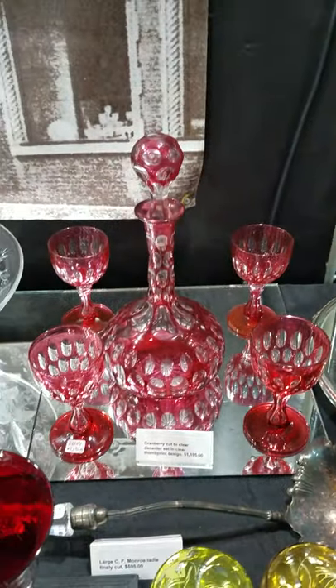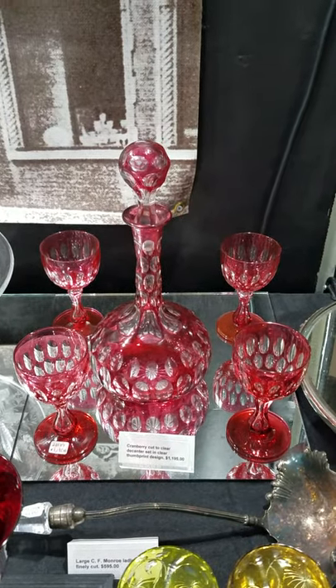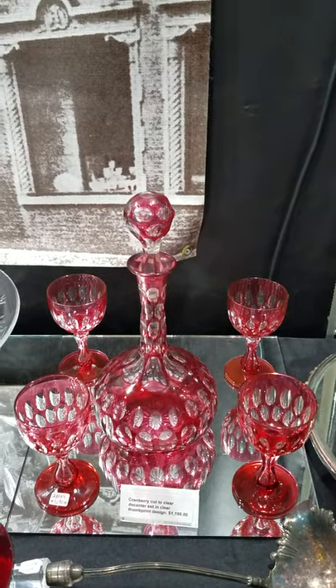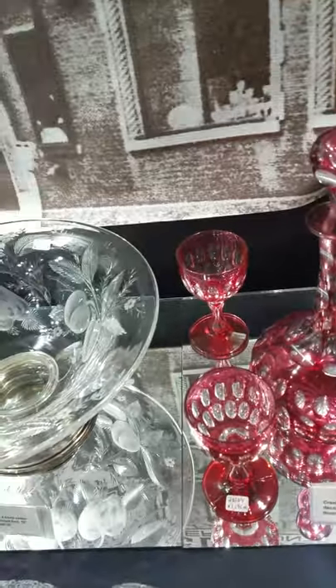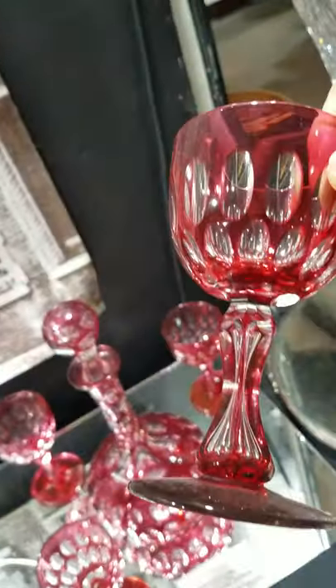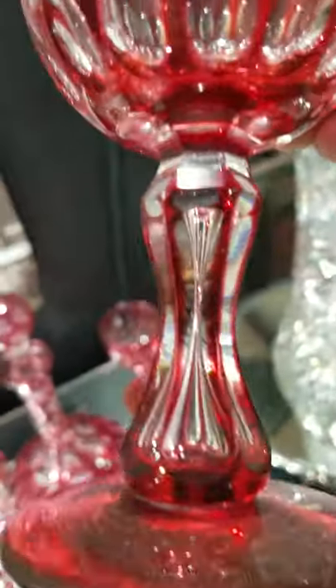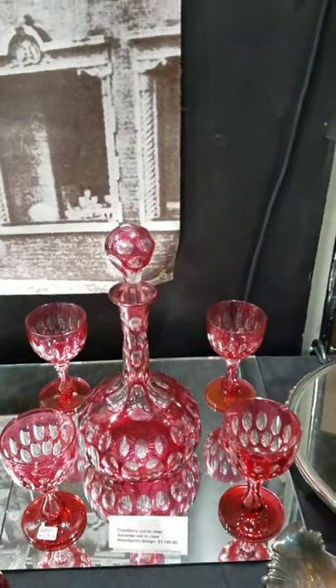There's a great thumbprint design cranberry cut-to-clear wine decanter set. It has a pattern-matching colored stopper and four matching stems. Really pretty color, and it has the hourglass shape with the teardrop in the center of the stems. The set's a nice bargain at only $11.95 for all.